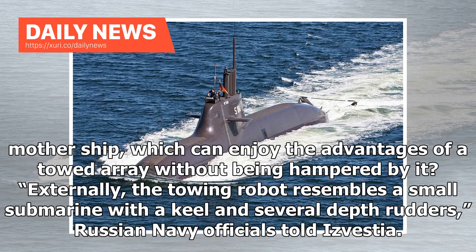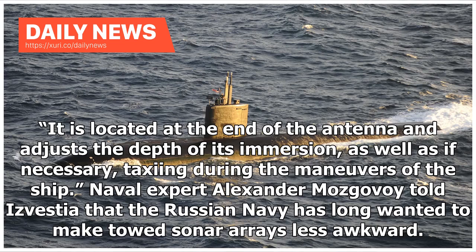Externally, the towing robot resembles a small submarine with a keel and several depth rudders, Russian Navy officials told Izvestia. It is located at the end of the antenna and adjusts the depth of its immersion, as well as taxiing during the maneuvers of the ship. Naval expert Alexander Mozgovoy told Izvestia that the Russian Navy has long wanted to make towed sonar arrays less awkward.